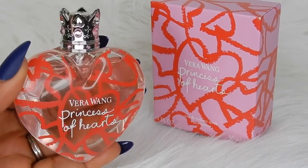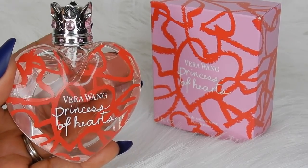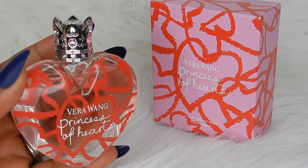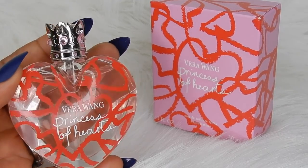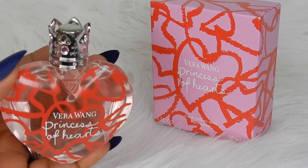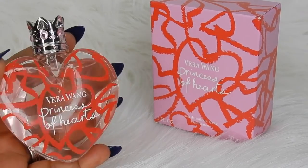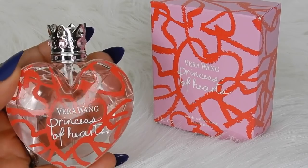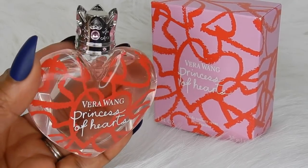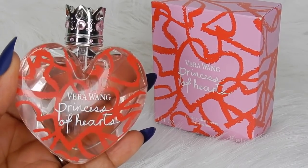It performed okay for me, so for an eau de toilette I was surprised with how long it lasted and how it performed. It dries down to a creamy vanilla that I actually love. When you first apply this, you do get a very good sillage — a person can smell this on you, especially those strawberries. It lasts for a good three to four hours with about six sprays, and for an eau de toilette this does very well.